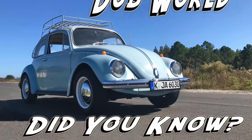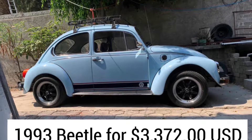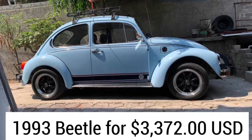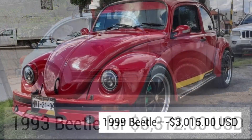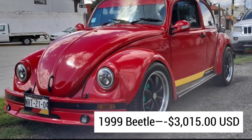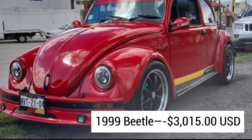Thanks for tuning into Dub World. Today we're going to be looking at air-cooled Mexican-built Volkswagen Beetles. The advertisements you see here in this video were pulled off of Facebook Marketplace at the end of June 2022, and I took the price which was in pesos and changed that to US dollars via conversion charts, also at the end of June. So what you see here reflects a real-world price if you were to buy these in American dollars.